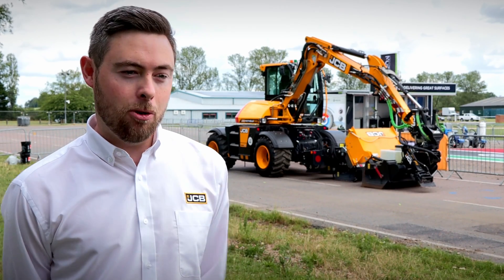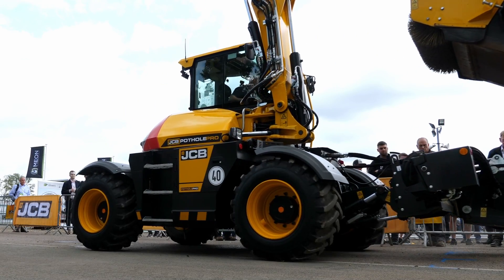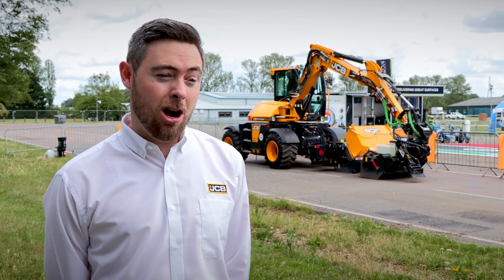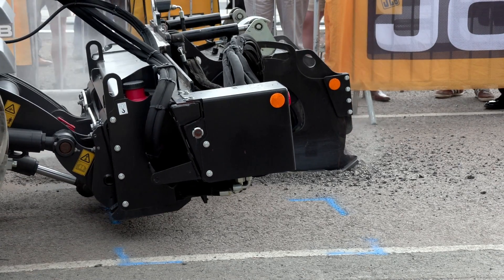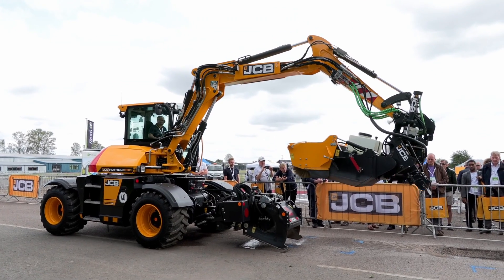We're delighted to show off the Pothole Pro, which is the number one solution for highway pothole and patching repair. It can fix defects permanently, four times quicker and at half the cost of traditional methods, and that's what we're showing here today. Within local authorities, it's key to see how the machine works and the benefits they can see in a live example.